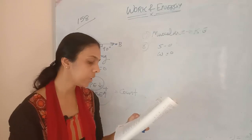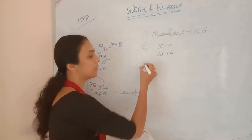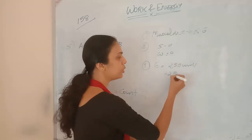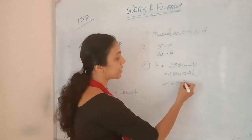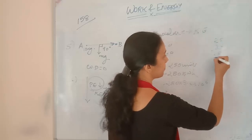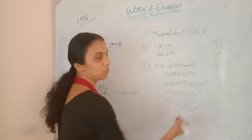Ninth question: a household has consumed 250 units of energy during a month. How much energy is this in Joules? Household units are in kilowatt-hours, so 250 units = 250 kilowatt-hours. To convert to Joules: 250 × 3.6 × 10⁶ = 9 × 10⁸ Joules.